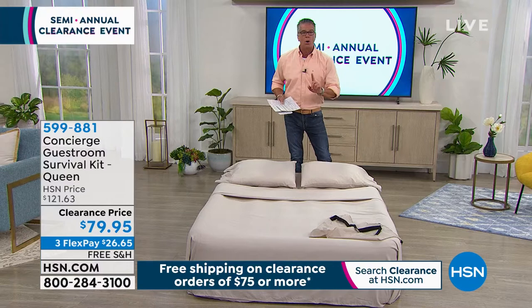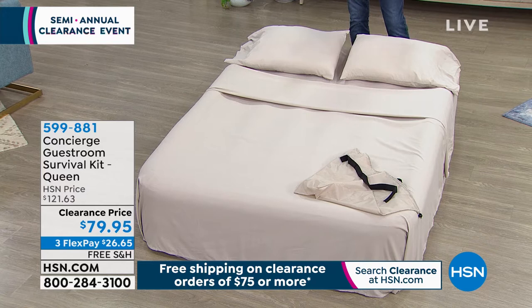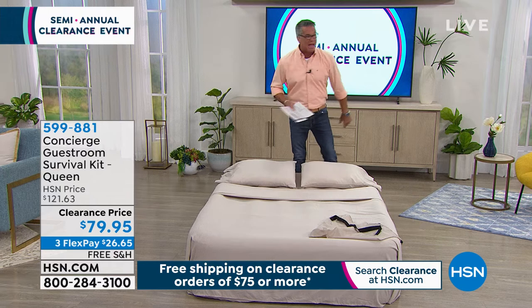My producer Kyle just told me there are 500 available. We're talking about $40 to $42 off — that's a steal of a deal. And you even get the little bag to take it wherever you need to go.